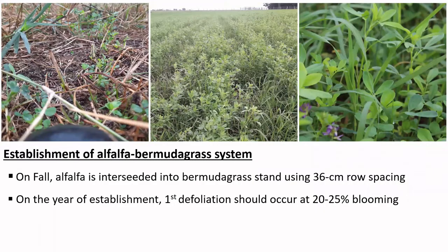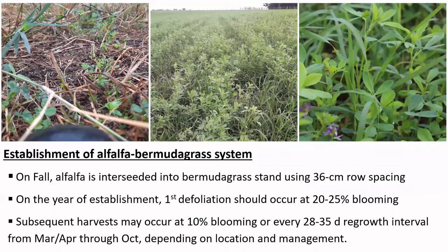In terms of establishment, alfalfa is planted into Bermuda grass systems in fall using a 14-inch spacing rule. This spacing recommendation comes from previous work conducted at the University of Georgia, where they evaluated contrasting spacing strategies and determined effects on forage production and Bermuda grass persistence.